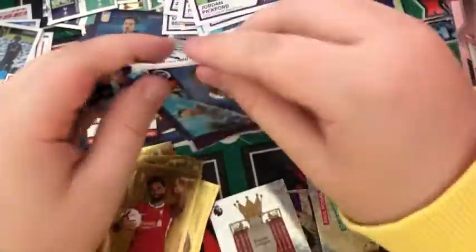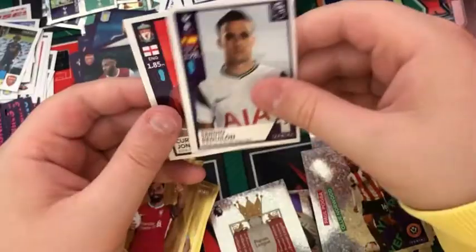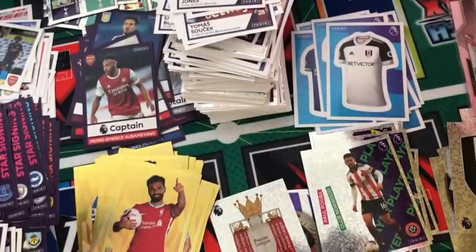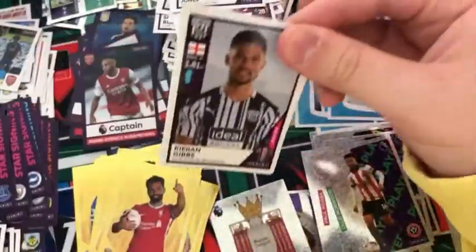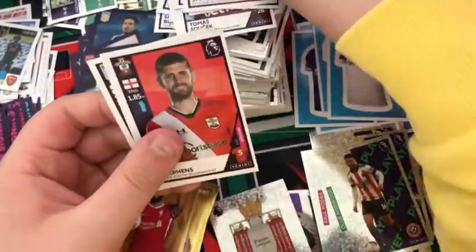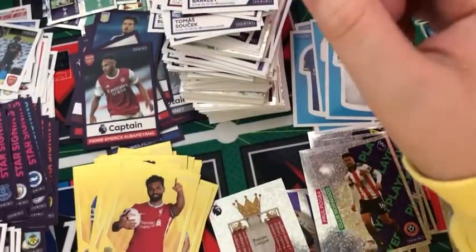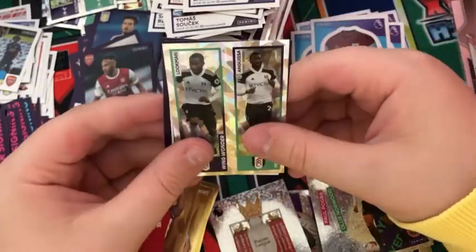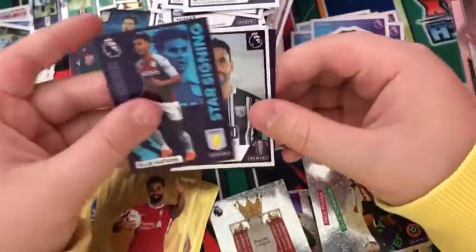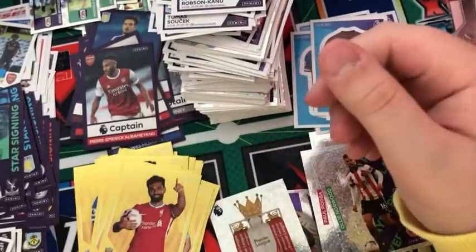Into the next pack: a Yves Bissouma, Thomas Soucek, N'Golo Kanté, Reguilon, and Curtis Jones. Into the next pack: a Ciaran Gibbs, a Will Smallbone, Jack Stephens, Pajtim Kasami, and Ross Barkley. Into the next pack: a Burnley kit, a Luckman and Anguissa duo, an Ollie Watkins star signing, Hal Robson-Kanu, and an Eberechi Eze star signing.